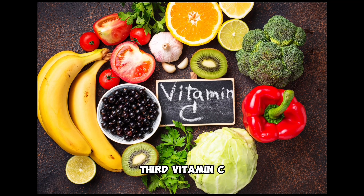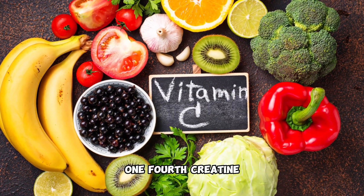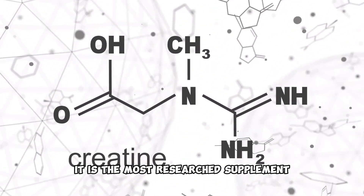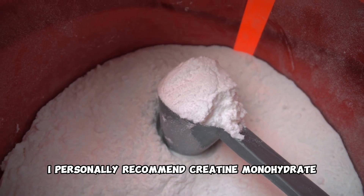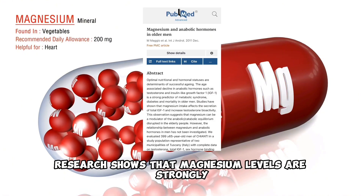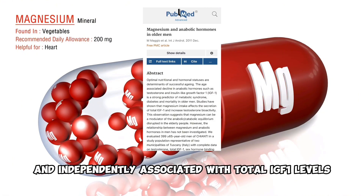Third, vitamin C. Taking extra vitamin C is another way to increase IGF-1. Fourth, creatine. It is the most researched supplement and it's safe to use. I personally recommend creatine monohydrate. And fifth, magnesium. Research shows that magnesium levels are strongly and independently associated with total IGF-1 levels.